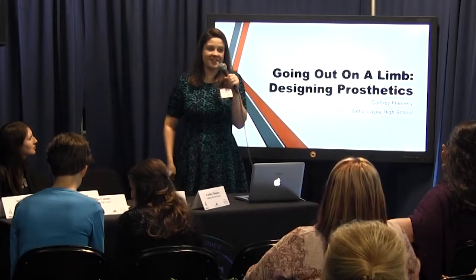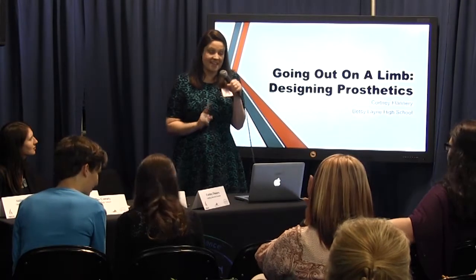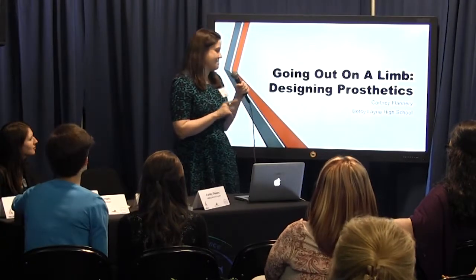First of all, I should address that I actually teach at Bethel Lane High School. This project wouldn't make a lot of sense if I were looking at it from an elementary approach, so it is from a high school anatomy class.